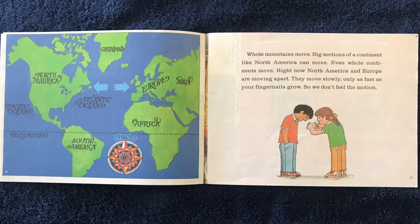Whole mountains move. Big sections of a continent like North America can move. Even whole continents move. Right now, North America and Europe are moving apart. They move slowly, only as fast as your fingernails grow, so we don't feel the motion.